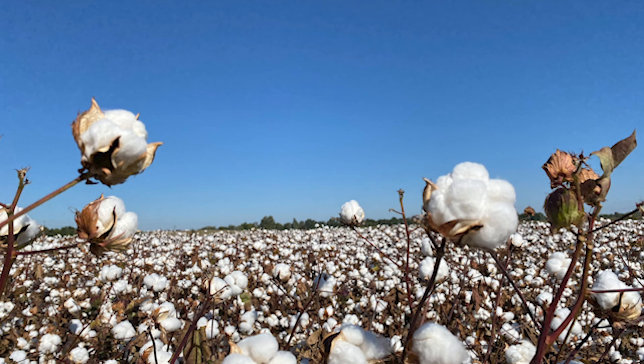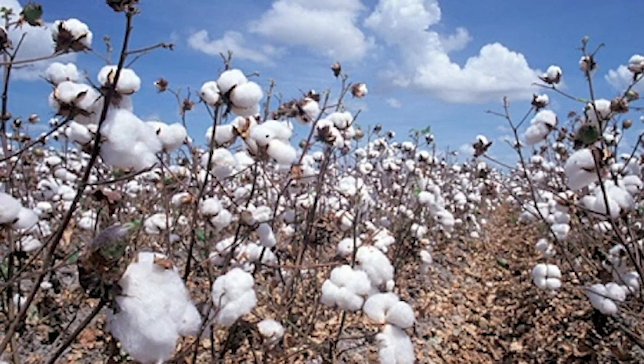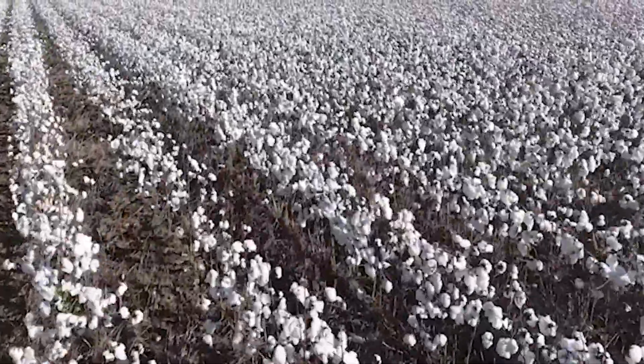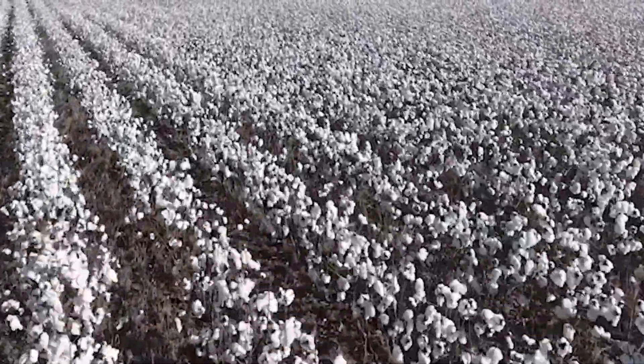R2D2 in a cotton field? Well, not exactly, but that's what comes to mind when you watch EarthSense's robot moving between the rows. Scott Fullen says much of the technology available for monitoring cotton today looks at it from above. Fullen explained how the robot may improve on that in this video from the Ag Launch virtual field day in October.